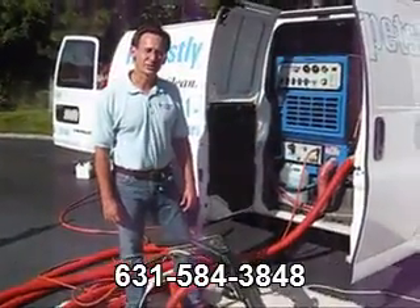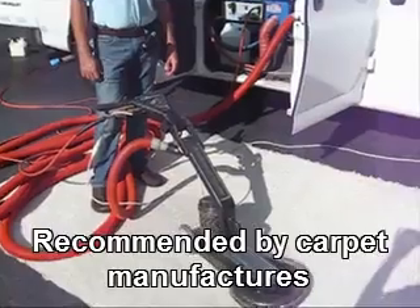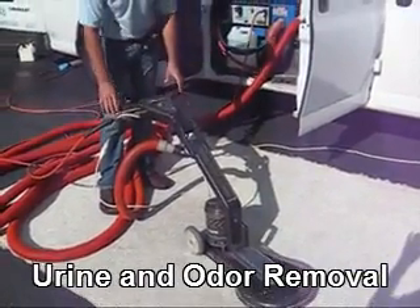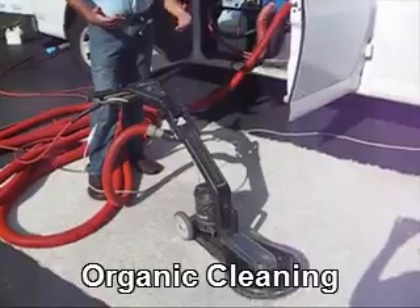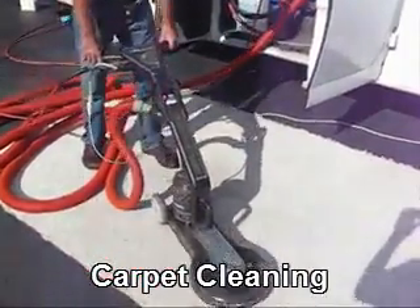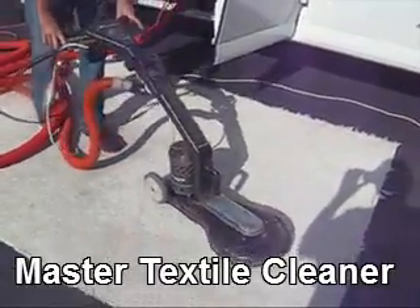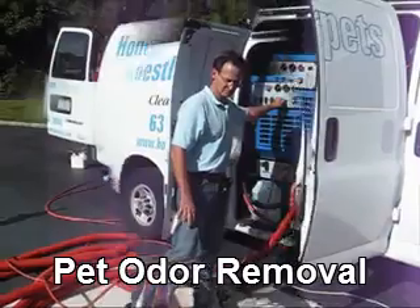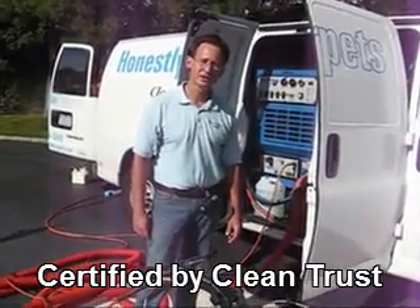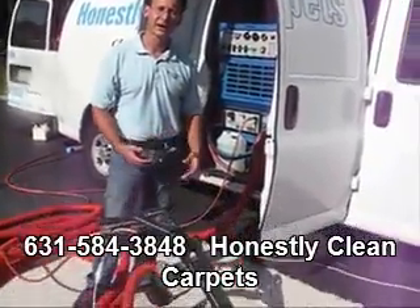The next extraction machine I'm going to show you is the Rotary Drymaster. One of the major advantages of a Rotary Drymaster is it picks up six times the amount of water that a wand does. In addition, since it's an electric machine, it gives you a very consistent clean process throughout the entire carpet. As you can see, the Rotary Drymaster is ideal for residential settings. Its low profile enables you to get under furniture in little nooks and grooves while the machine does the work and extracts out the maximum amount of water possible.